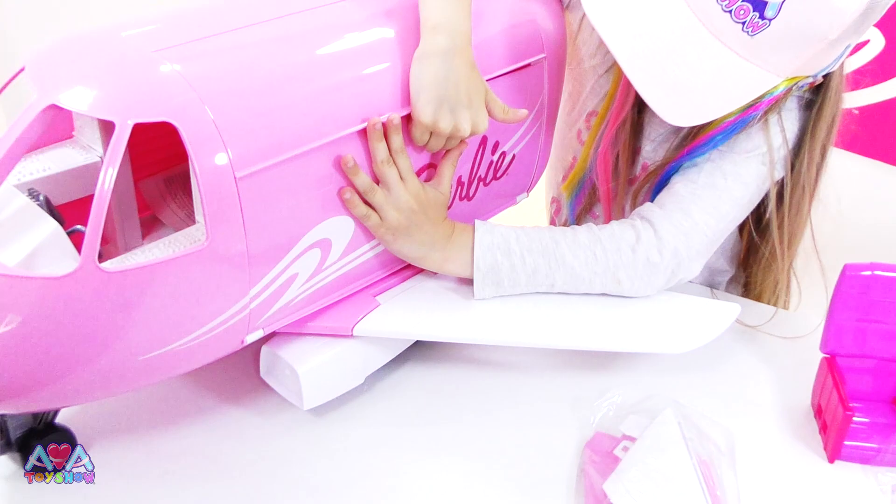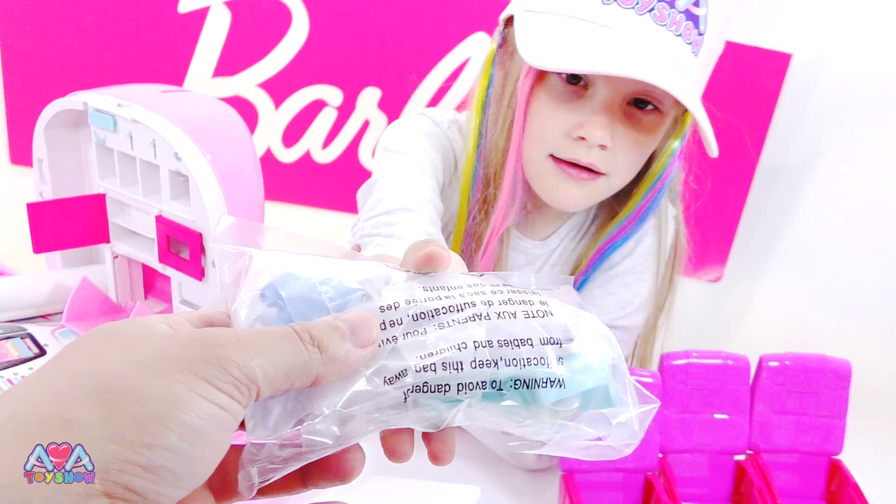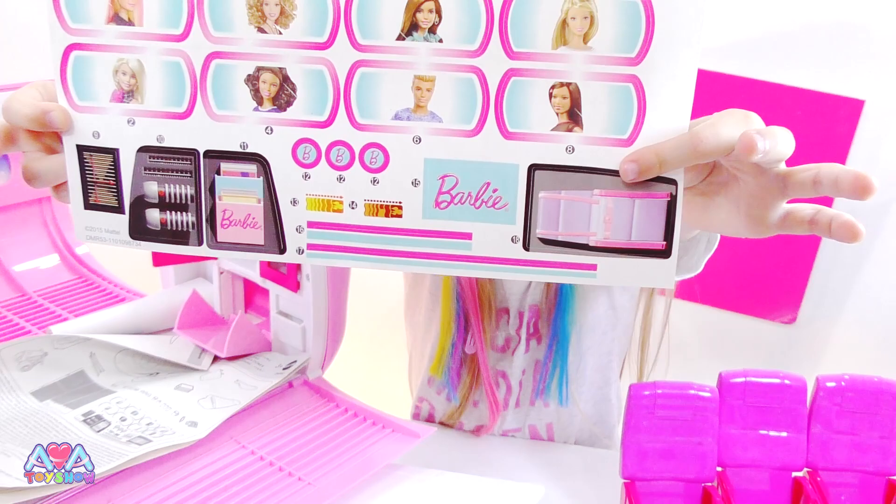Whoa. Look at this - this is all the stuff that you can put in. It's all the plates and drinks and stuff, isn't it? Yeah, so they can have dinner. They must fit in this tray here. Yeah, I think the stickers go on everything. Is there stickers? Those are definitely for the little windows, these little bits.